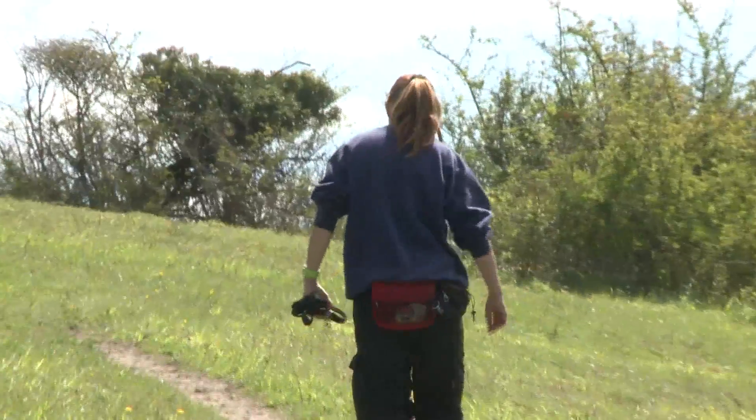The Darland Banks is home to a wide variety of wildlife, including butterflies, moths, lizards, and slow worms.